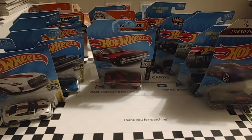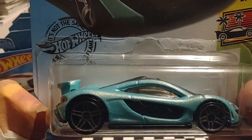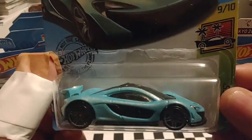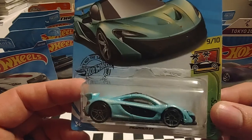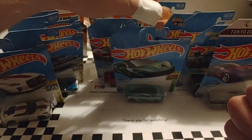Up next is a McLaren P1, part of the Hot Wheels Exotic line. I really like this color — it almost appears to change, almost like the DuPont Chrome Illusion paint did back in the day. You're familiar with Bruce McLaren, who started the McLaren F1 team.